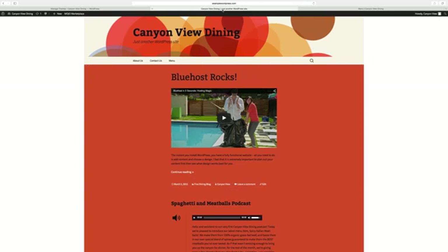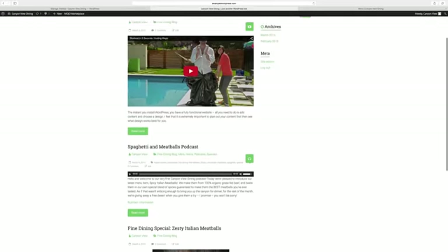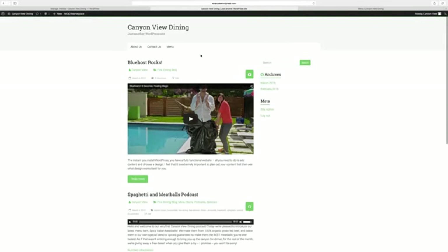Now, when I reload my site, you see my new theme in action. All the same content is still there — the pages and posts — but it's now organized and designed differently, which is exactly what themes are for.